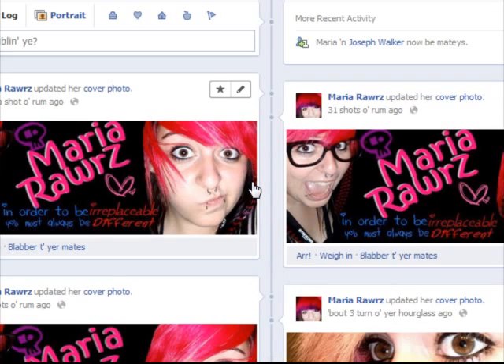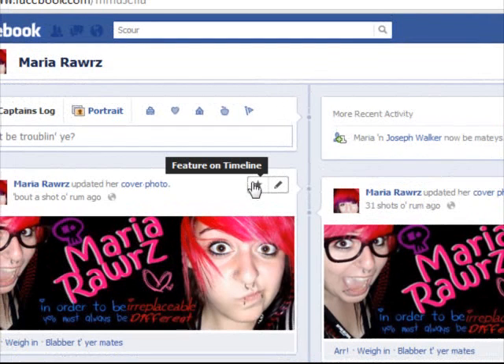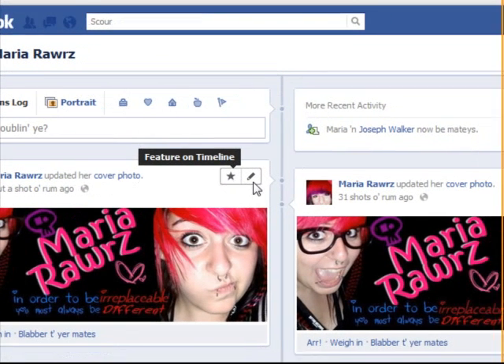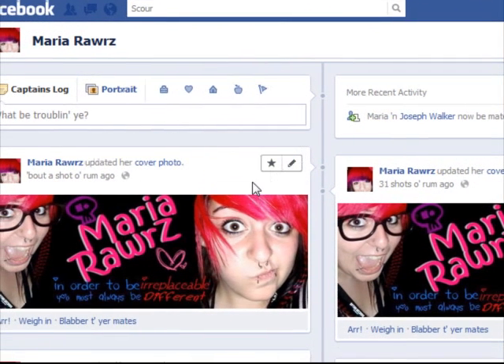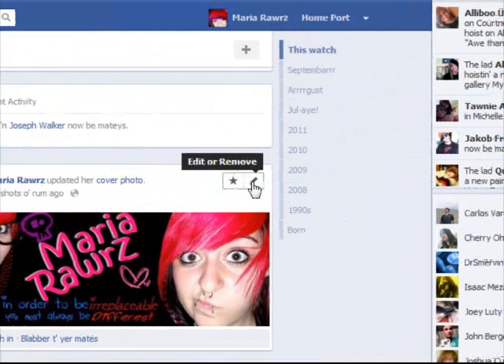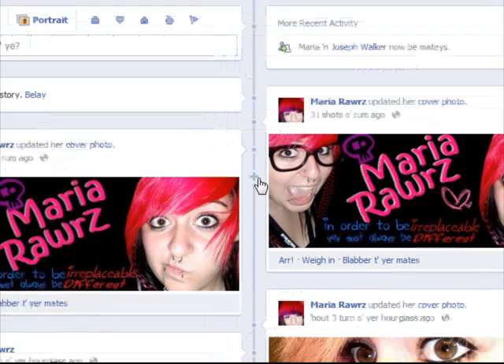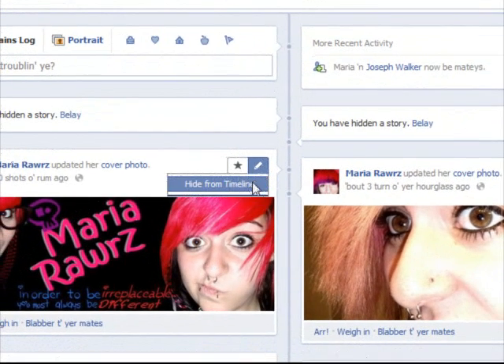You can have this star thing which you can use to feature it on your timeline or take it off your timeline. And here you can edit and remove stuff from your timeline that you don't want seen. I'm going to get rid of some of this stuff because I have way too many of them on here.